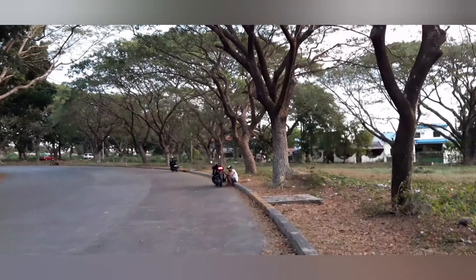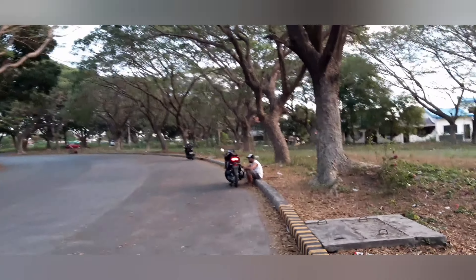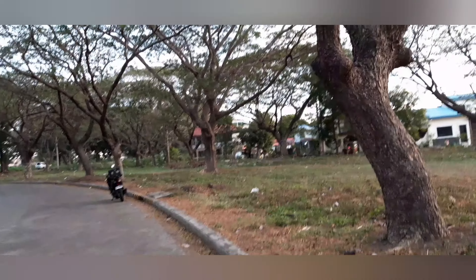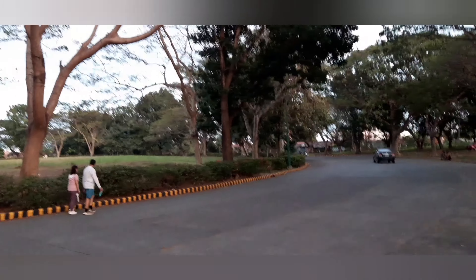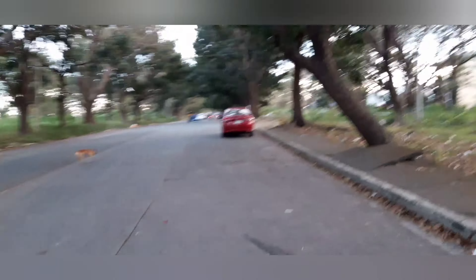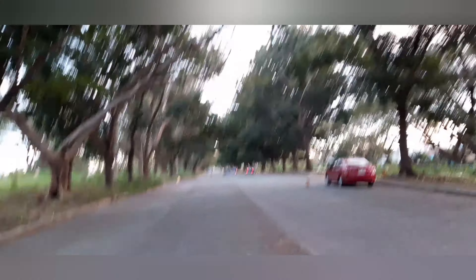This place is surrounded by big trees. During wintertime it's very cold, and during summertime the trees give shelter to people when it's very hot. This street is going toward phase one and phase two.